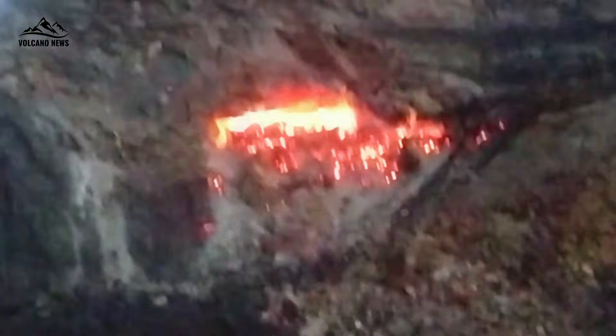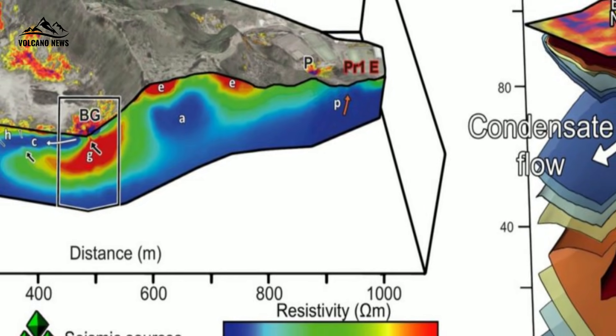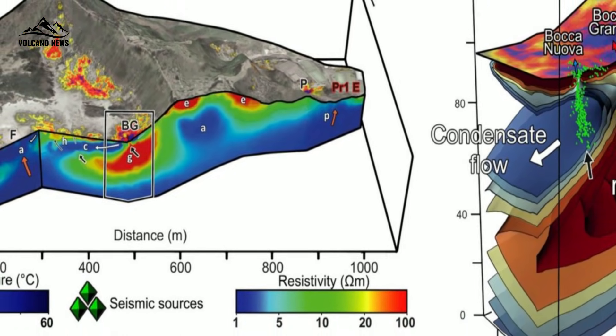Furthermore, these models allow scientists to simulate the process of magmatic degassing — how magmatic gases rise, mix, or become trapped — a key factor in improving our ability to predict future volcanic activity.